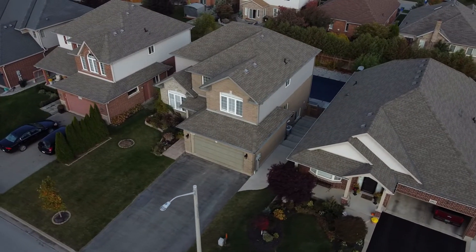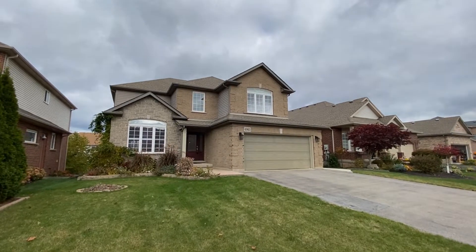Despite the fact this is a recently built home, every room has been updated, including the three bedrooms upstairs, the beautiful and spacious main level, and the self-contained two-bedroom apartment in the basement with a walkout to the backyard.